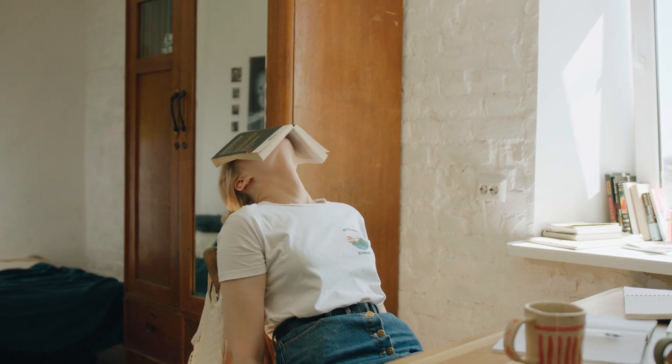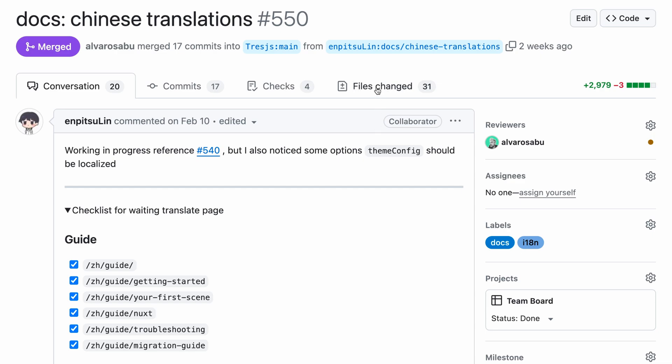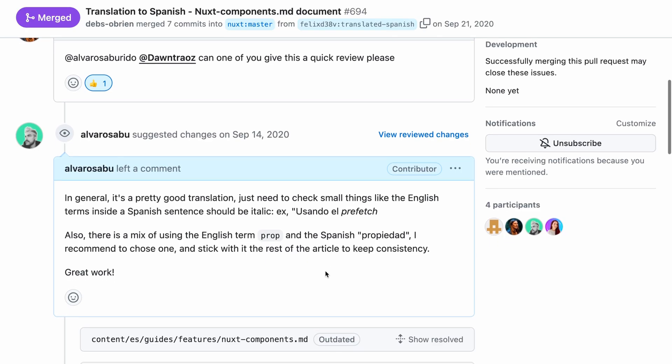Tip number two: start small. Something that will help you battle imposter syndrome is to get started with the small things. You don't need to create a groundbreaking new feature that will change the story of tech in your first contribution. A lot of new contributors tell me they feel overwhelmed because they don't know the code enough and don't feel secure enough to change something or try to solve a bug. That's not necessarily the first step you can take. You can start by fixing a typo in the documentation or helping translate it to another language. In my case, I started by helping translate the Nuxt documentation into Spanish.